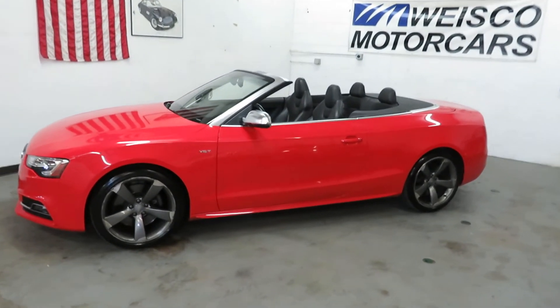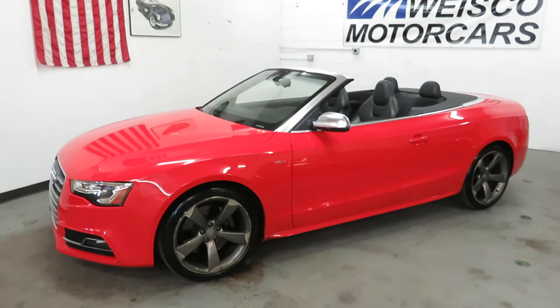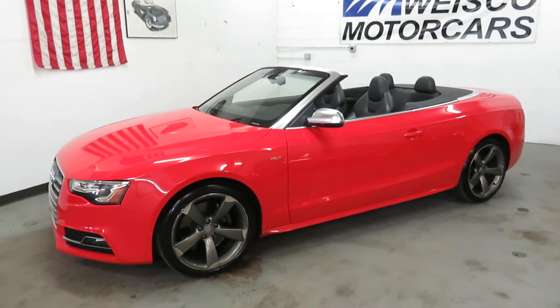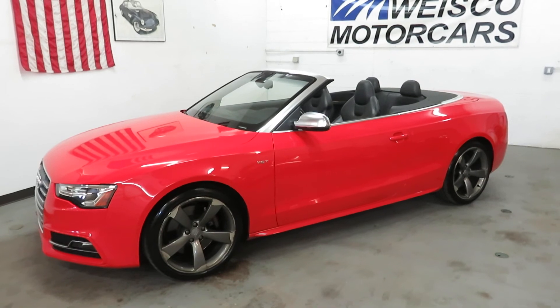Like I said, that will at the advertised price get fixed. Any other questions, give us a call at 303-475-2975. Or visit us on the web at www.weisco.com — that's W-E-I-S-C-O dot com. Thank you once again for viewing our video today.